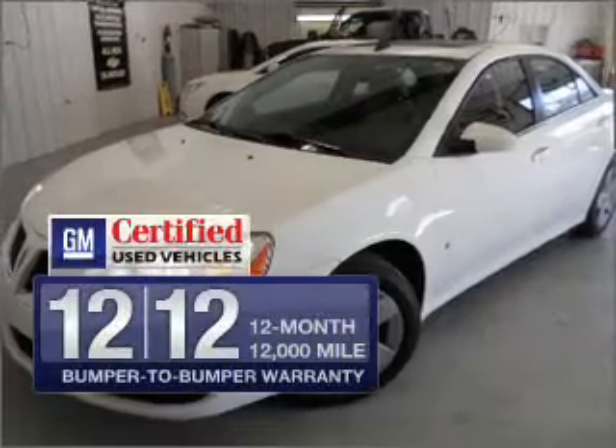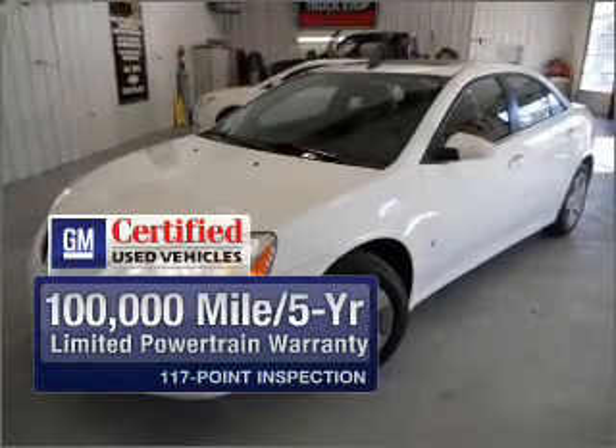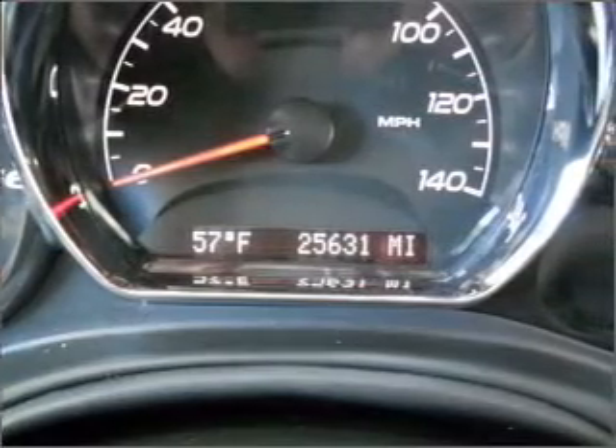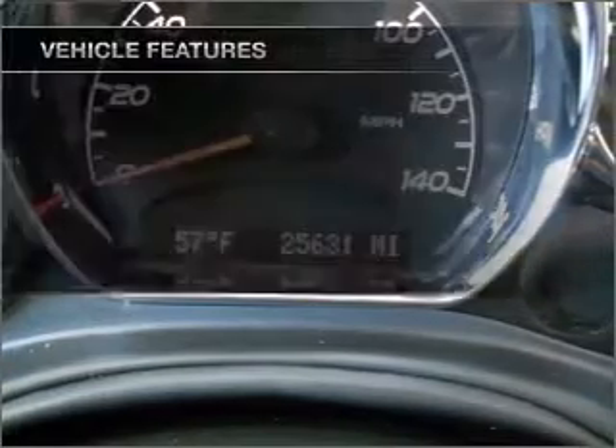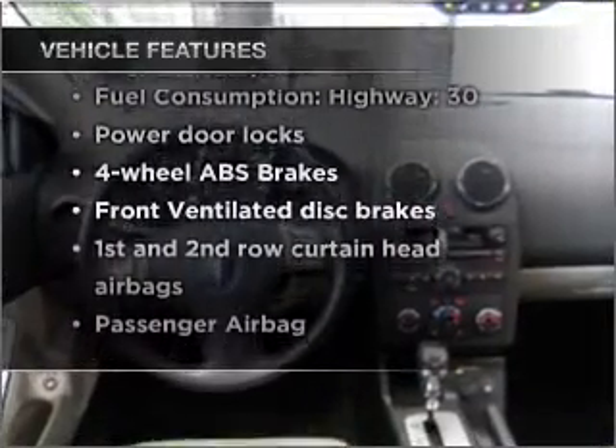With GM certified, you get a 12-month, 12,000-mile bumper-to-bumper warranty, as well as a three-day satisfaction guarantee. Anti-lock brakes help you bring your vehicle to a safe stop. And with these notable features, you won't want to miss out on the opportunity to own this amazing vehicle.